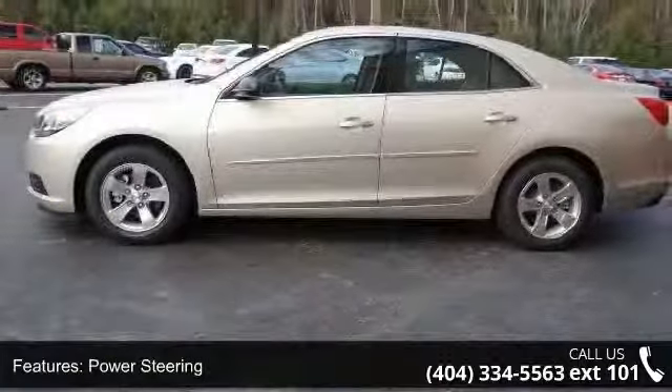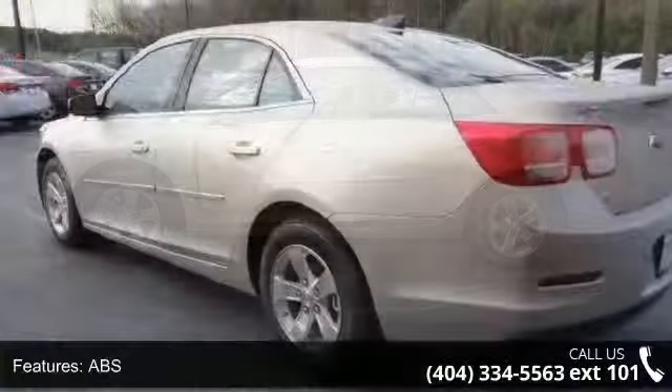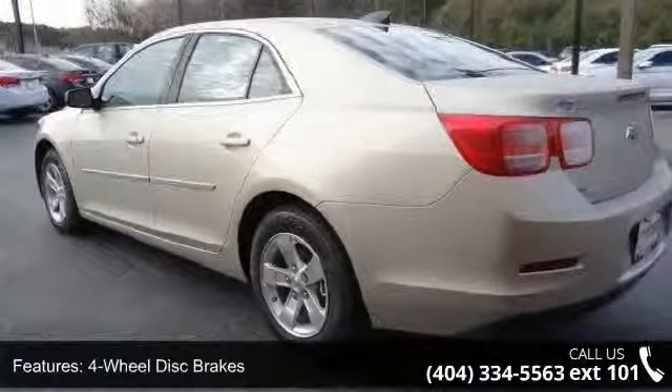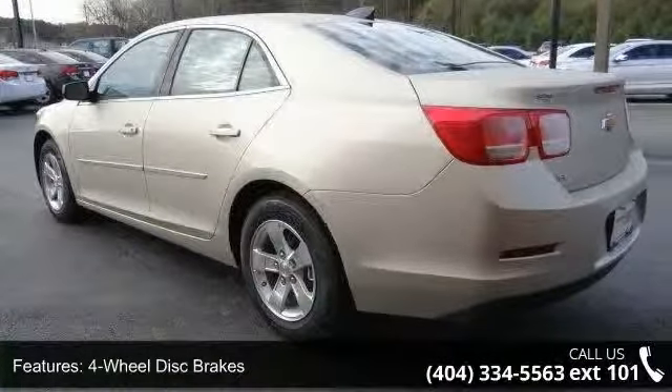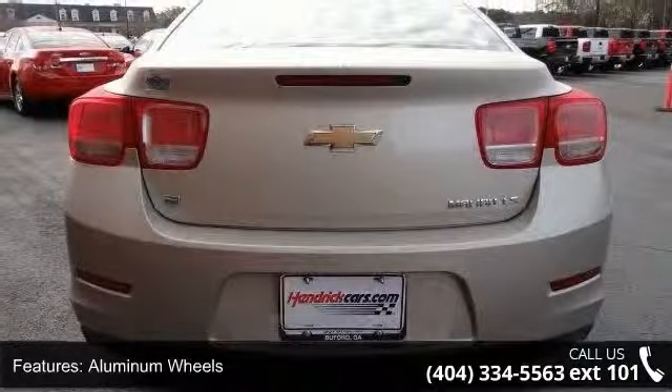Enjoy these notable features: front-wheel drive, power steering, ABS, 4-wheel disc brakes, aluminum wheels, automatic headlights, MP3 player, Bluetooth connection, bucket seats and pass-through rear seat.